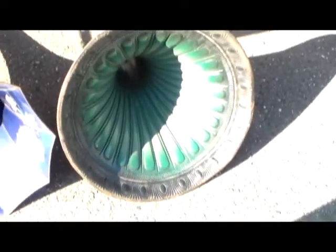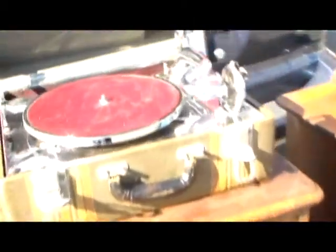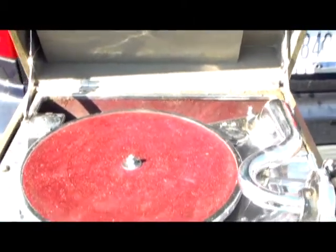That's a beautiful horn. It's just like my red one, but in green and black. Wow, look at the condition of that. Look at all that chrome.